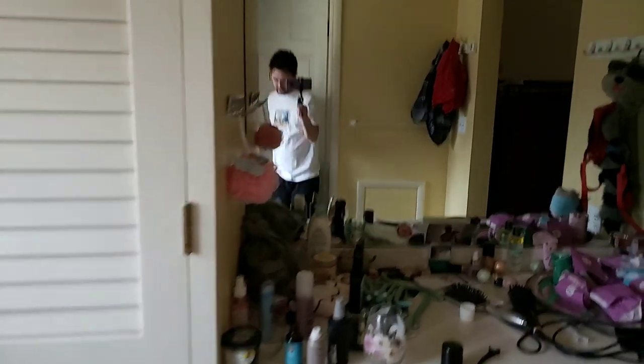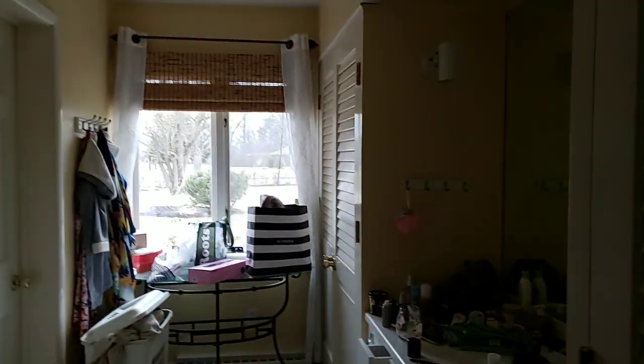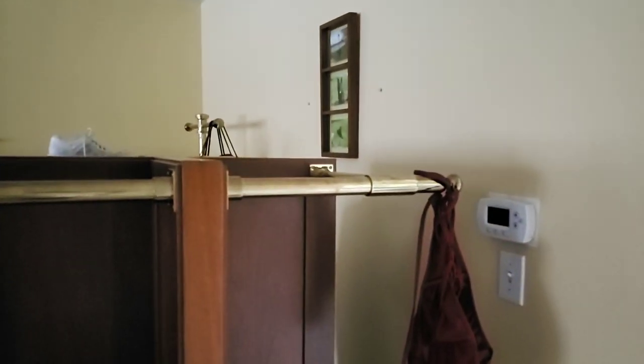I think what I would do is blow this wall out right here and turn this all into master bathroom area — have your vanity there and open this up, because we have the square footage. This is a 5,500 square foot house with a 3,000 square foot basement, so there's plenty of room.